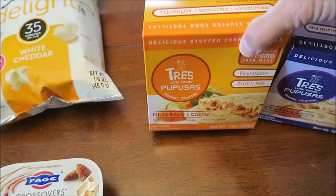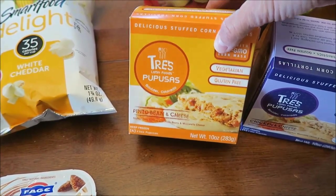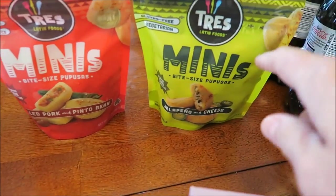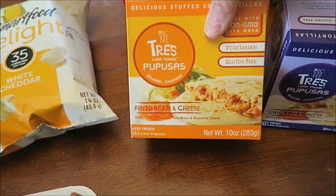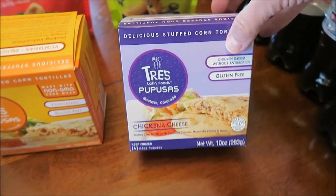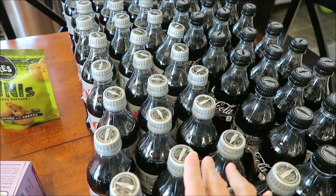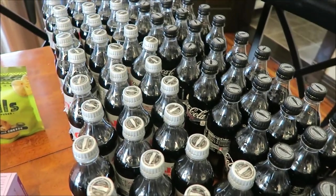Kevin picked out four of these tray Latin food minis. I put some of these on Instagram. This is pulled pork and pinto bean, this one is jalapeño and cheese — that one Kroger had a sign saying was new — and then pinto bean and cheese, which is without the pulled pork, and then chicken and cheese. They were also having their mega event for drinks at $1.99 each, so we bought six Diet Cokes and six Coke Zeros.